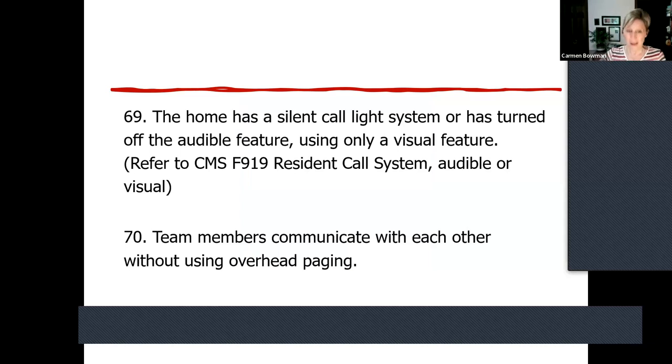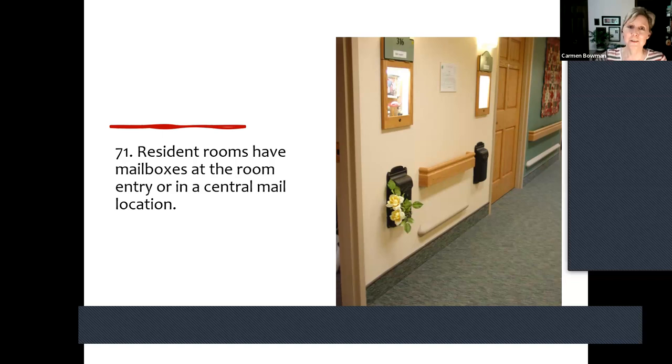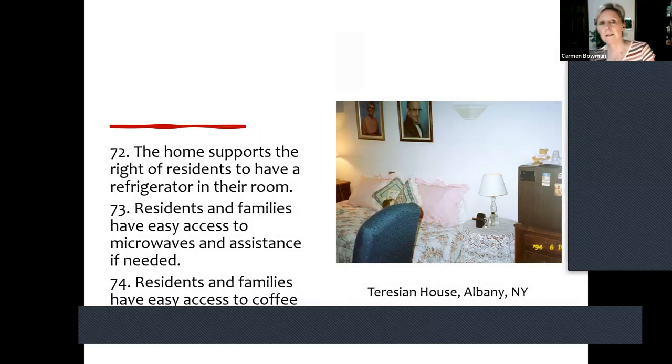Team members communicate with each other without using overhead paging. You do not have to use overhead paging. Many homes don't do it. In Colorado, we got rid of it. There are so many different ways to communicate now. People have done it even before texting and cell phones. Then, mailboxes are considered a culture change practice. Brittany worked with the people who live there, as did Pam at Star Valley, to give residents a choice of what kind of mailbox they wanted. A current trend is a country mesh or chicken wire style — very country and cheap. Residents can see it, so it's fun to see what they decide.